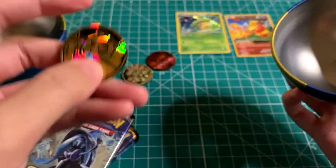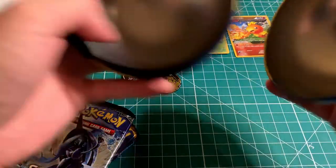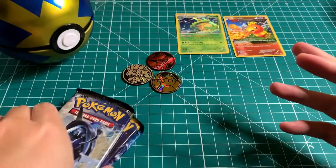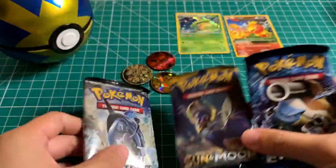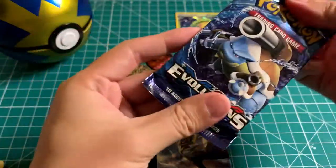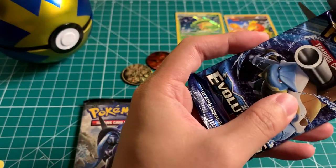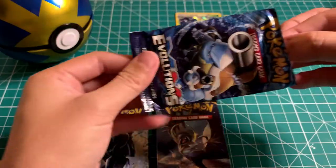The coin is Raichu — these are all new coins, we don't have any of these, so this is another new one. Let's hope we could get at least one Hyper Rare today. So back to the normal packs — XY Evolution. We have not pulled any of the Mega Pokémon yet, I wonder if they exist in these packs. Let's see if we could pull something rare.